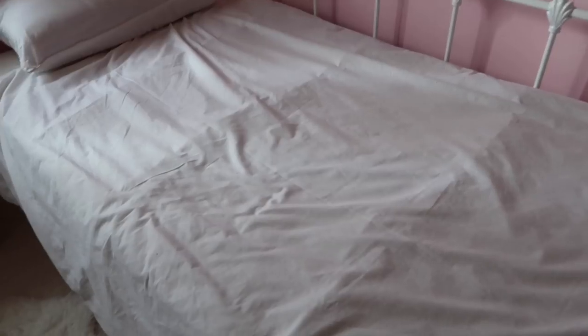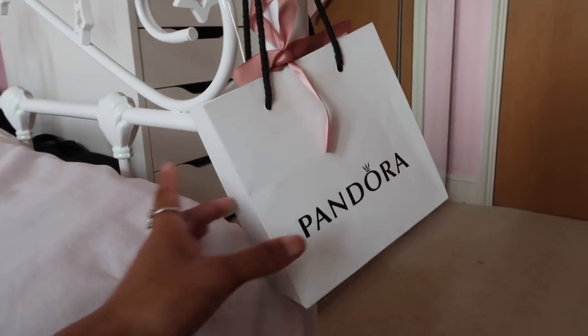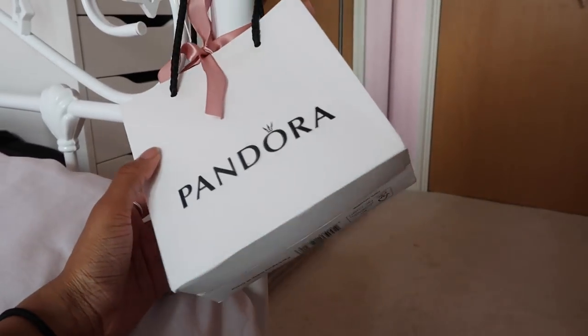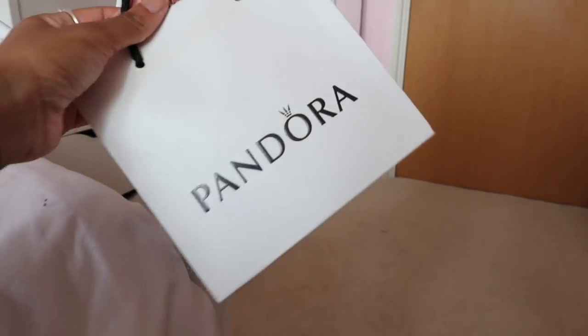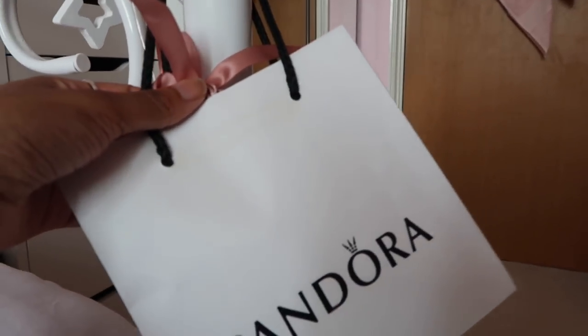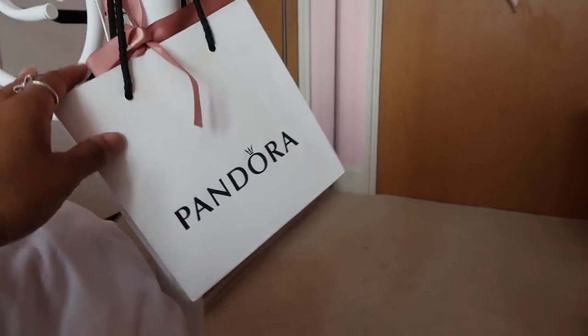My bed sheets are looking kind of creased right now but I don't really care. Everything on my bed is from Primark. On this end of my bed I just have my second Pandora bag — it was the first bag I ever got. It's got these yellow lines on it which is a bit sad, but I'm keeping it forever because it's just a memory.